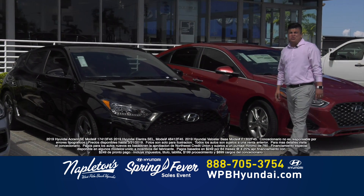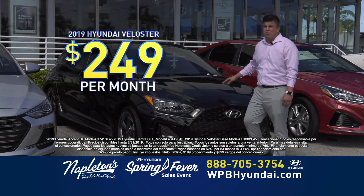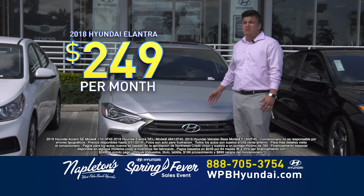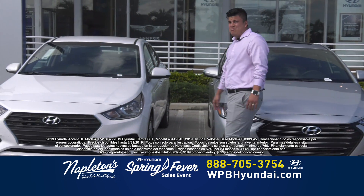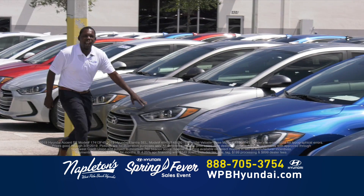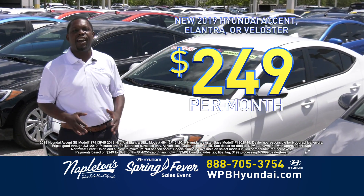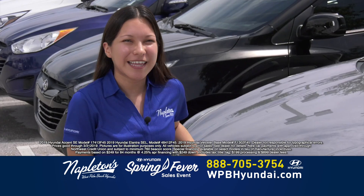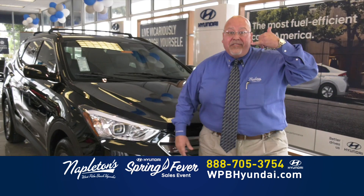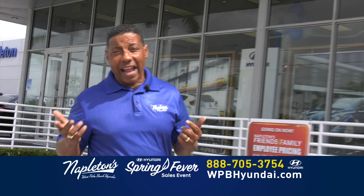Este fin de semana aquí a Napleton's West Palm Beach Hyundai, usted puede adquirir este Veloster por solamente $249 down, $249 al mes. No es un lease. O puede llevarse este hermoso Elantra por $249 down, $249 al mes. También tenemos este hermoso Accent por solamente $249 down, $249 al mes. Usted escoja — gray ones, blue ones, black ones, white ones. $249 down, $249 a month, and you're out the door. It's not a lease, you own it. Don't worry about your credit. At Napleton's West Palm Beach Hyundai, you have a friend in the business.